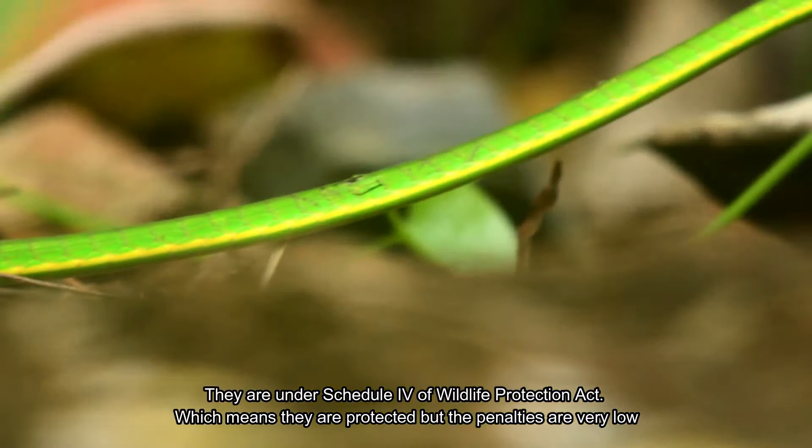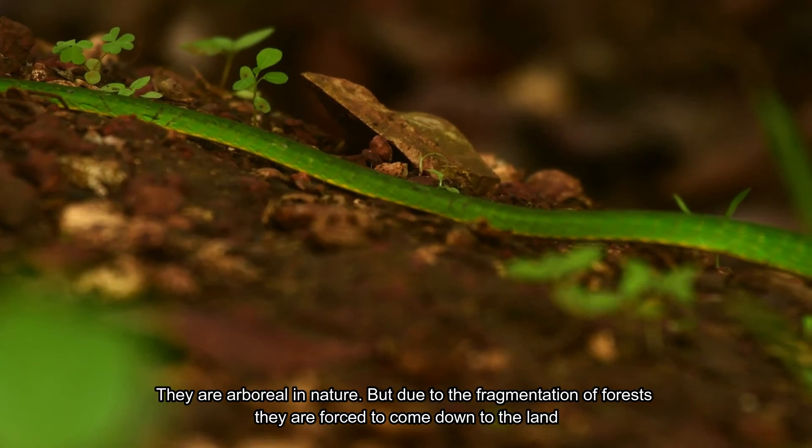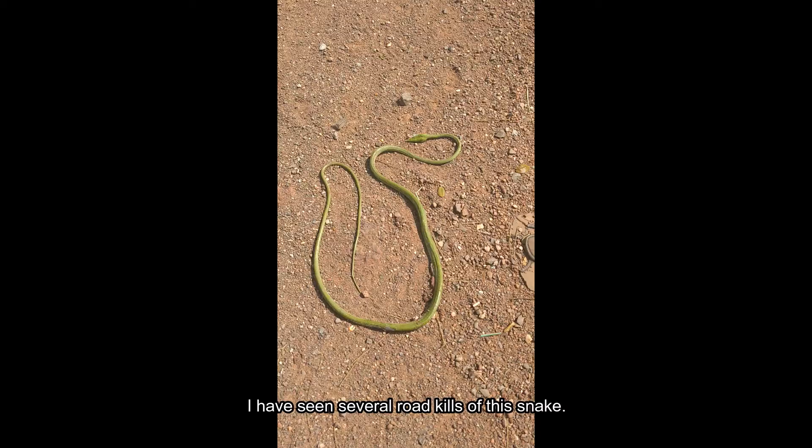The IUCN status is not evaluated for this species. Habitat loss is the biggest threat to this snake. They are arboreal in nature, but due to the fragmentation of forests, they are forced to come down to the land and become susceptible to road kills. I have seen several road kills of this snake.